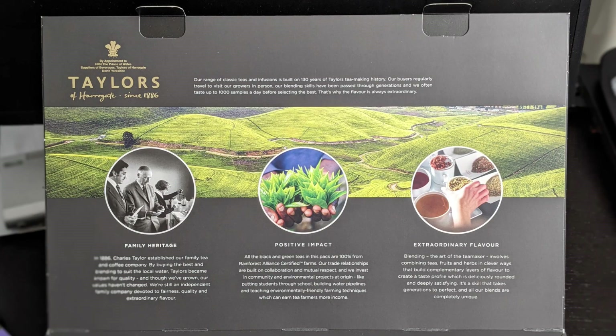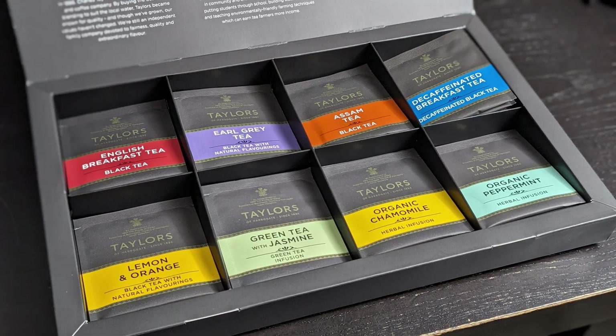Inside the box at the top, you get some information on the tea company. The tea flavors are as follows.